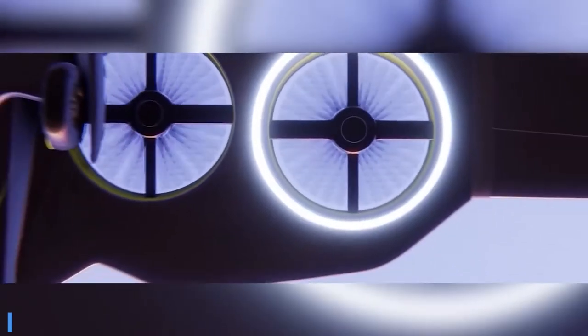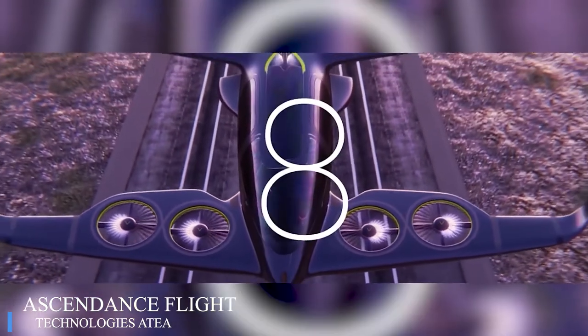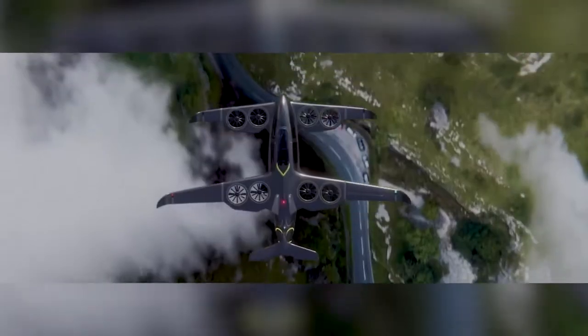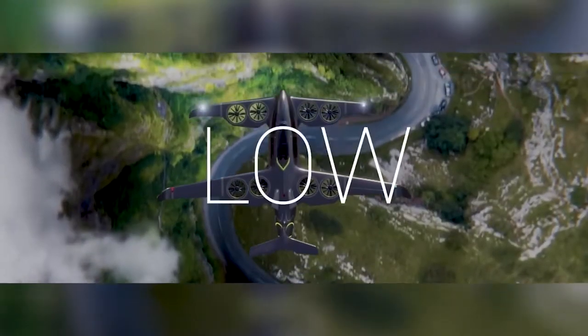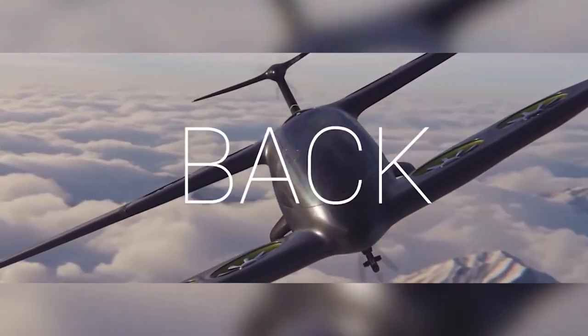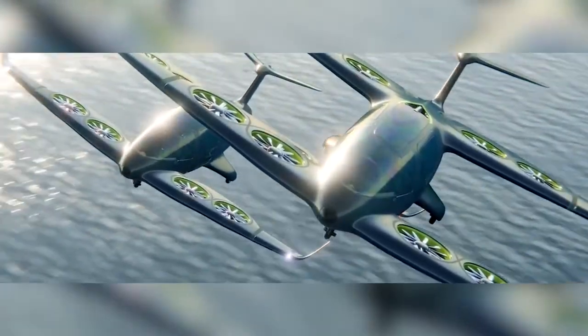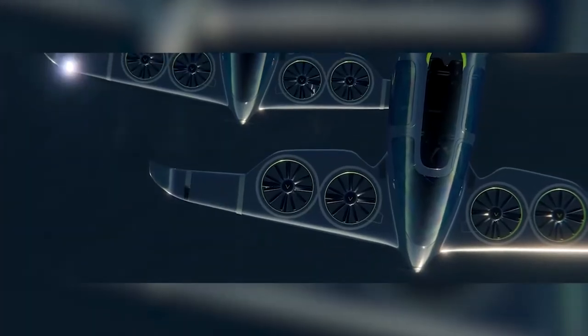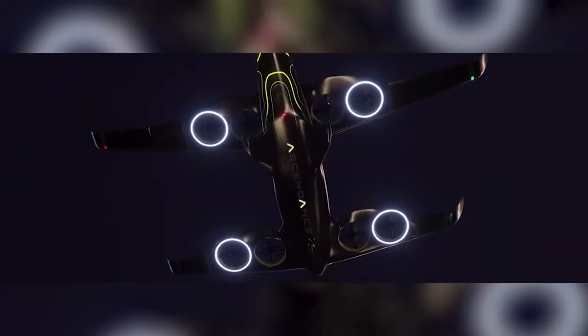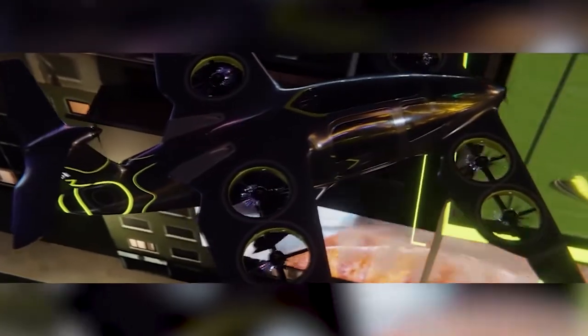The ATEA is a vertical takeoff and landing airplane developed by the French company Ascendance Flight Technologies. It is designed to carry five passengers and travel up to 250 miles, both in the city and in rural areas. A system of rotors and propellers, in addition to its compact size, provide a comfortable landing experience. ATEA is much more eco-friendly than modern airplanes — atmospheric emissions are reduced by 80%, while the noise level is four times lower. The first tests are scheduled for 2023, while mass production is scheduled for 2025.